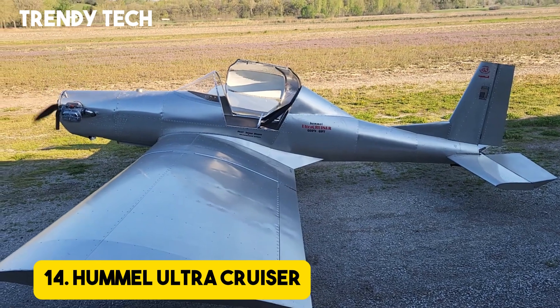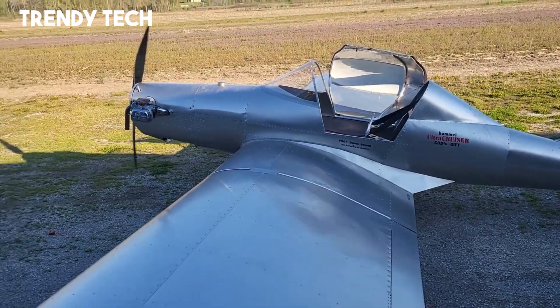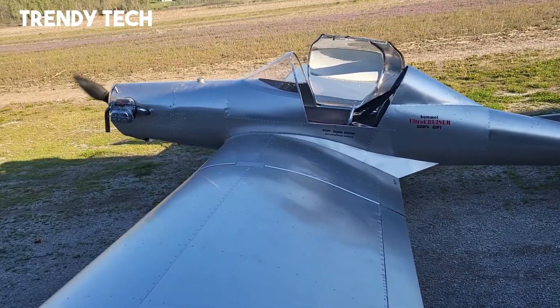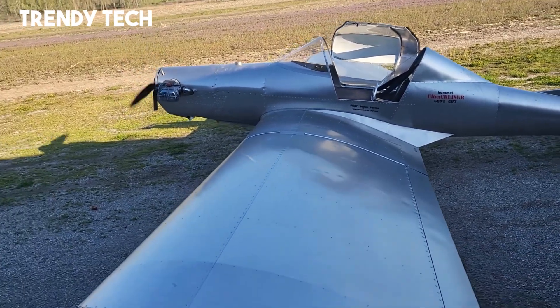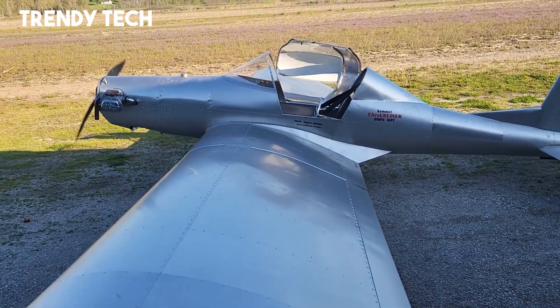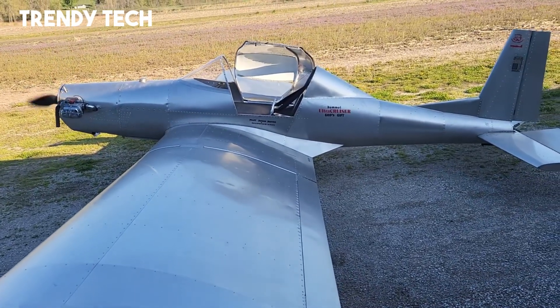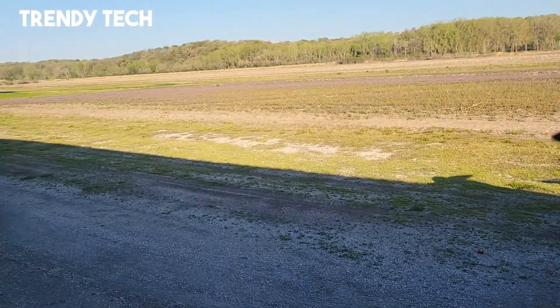Number 14. The Hummel Ultracruiser is a sleek and efficient ultralight aircraft that combines modern engineering with the pure excitement of personal flight. Crafted with an all-metal design, it offers both durability and lightness, ensuring a safe yet agile flying experience. Its aerodynamic frame allows for smooth performance in the air, while the efficient power plant provides dependable thrust and fuel economy, making it an appealing choice for recreational pilots.